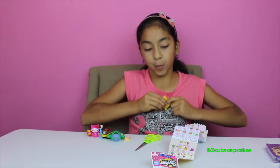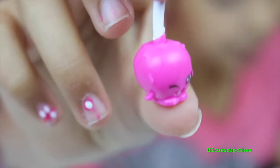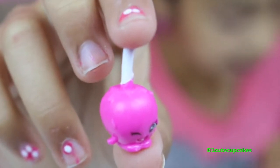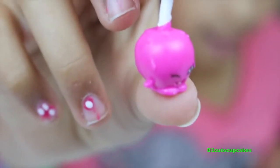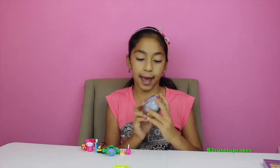What if we got the same one in a different color? We got Candy Apple — she is a common. Now let's open this candy surprise egg — it's an ornament!